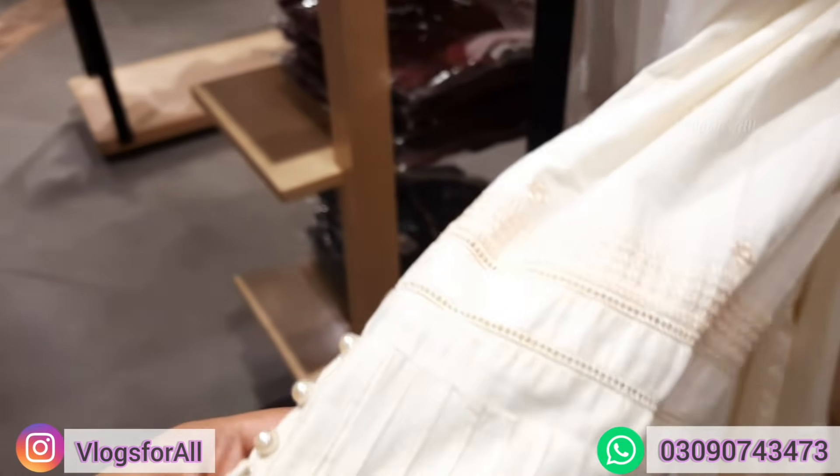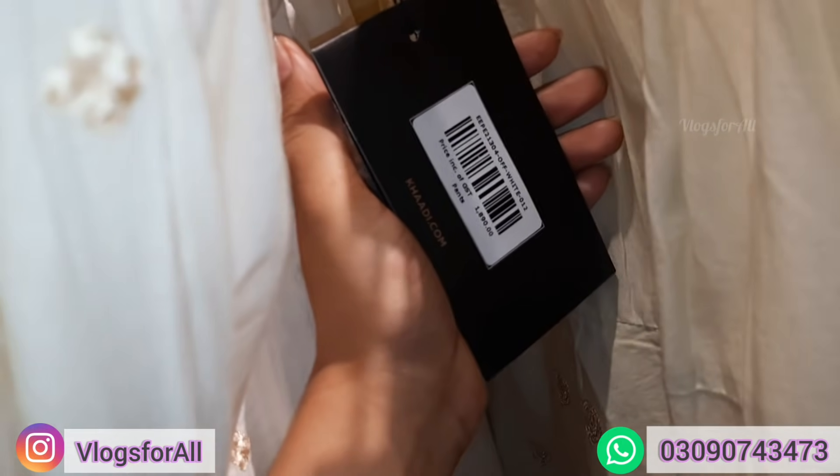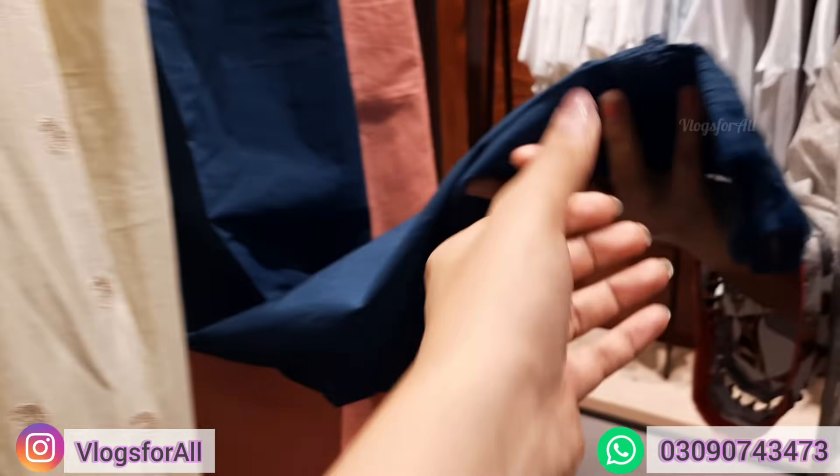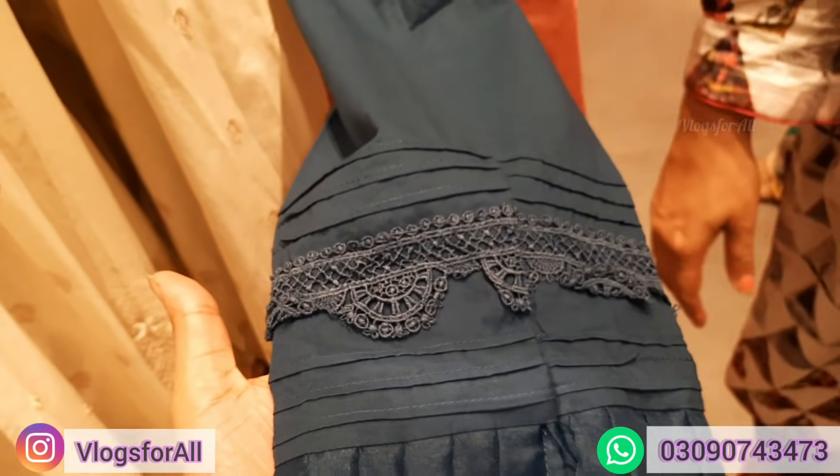This is 1390, this is summer style. In the off-white shade, price is 1890. And here is blue — I have many clothes in summer — this is the shade.